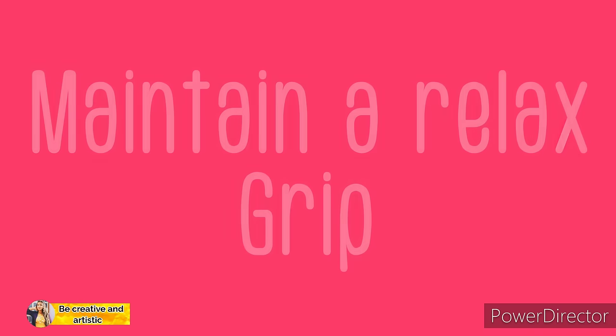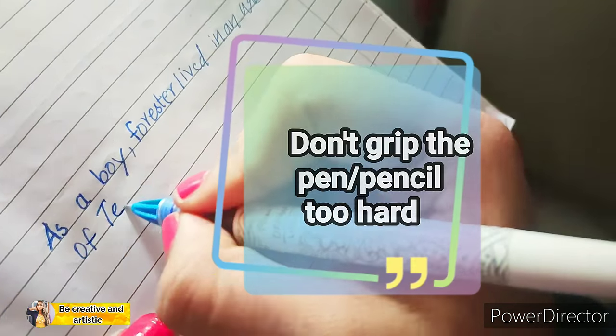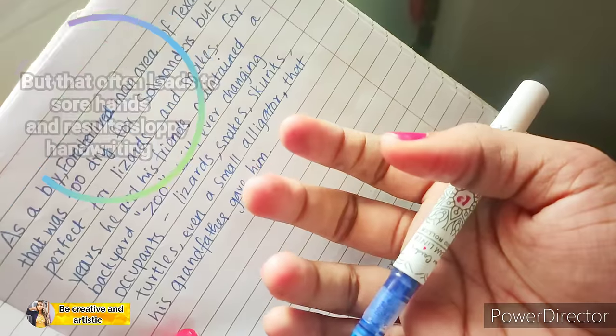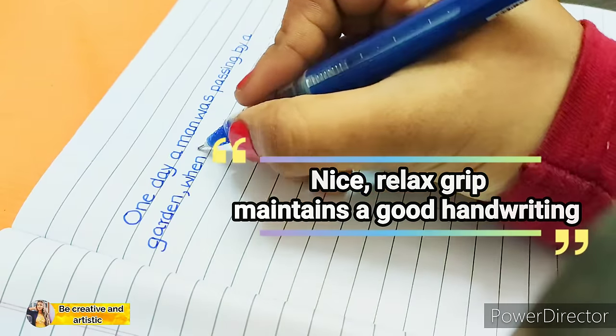Number five: maintain a relaxed grip. Many people grip the pen or pencil too hard in an effort to gain control over their strokes, but that often results in sore hands, which leads to sloppy handwriting. A nice, relaxed grip is one of the main things that will improve your handwriting.